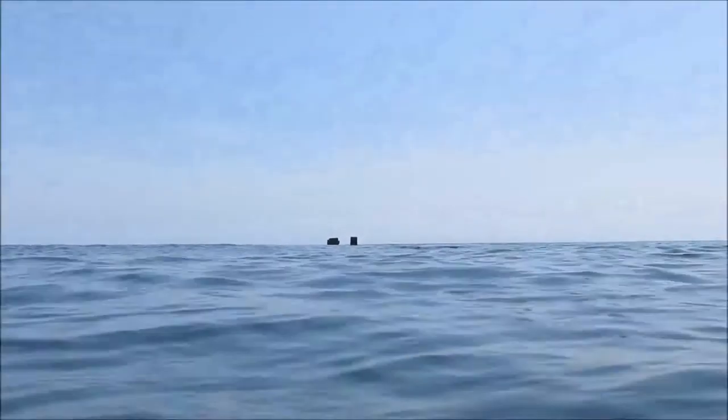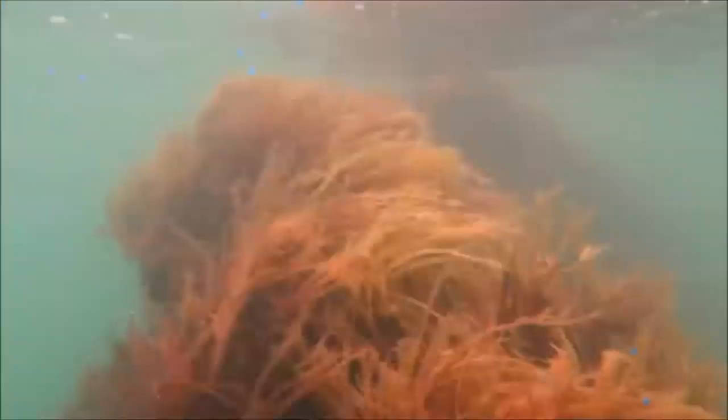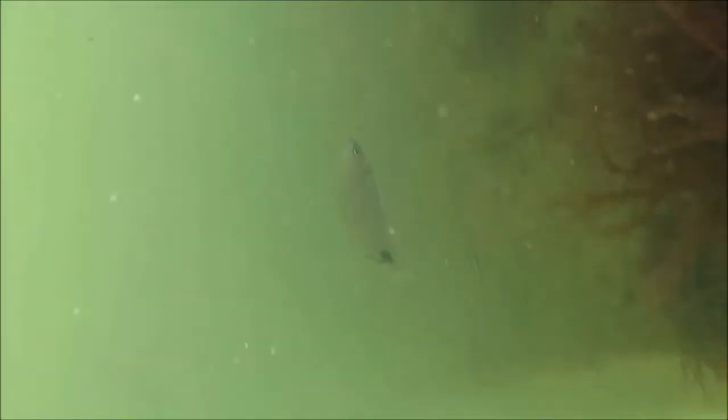Farther offshore and beyond the breaking waves were the remains of an old jetty, now twisted and reduced to pieces of metal. In a sandy bottom like this, any piece of hard structure would attract seaweed and other sessile organisms. The warm waters of the Gulf Stream just offshore bring in many species of small reef fish that find shelter in these sorts of structures.